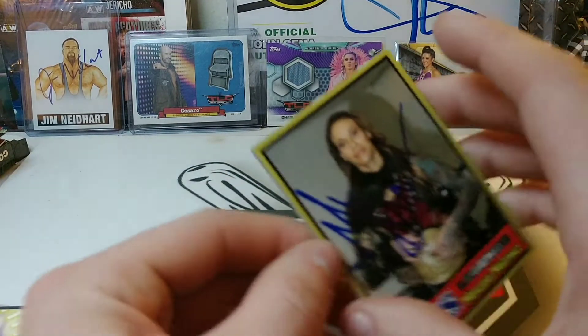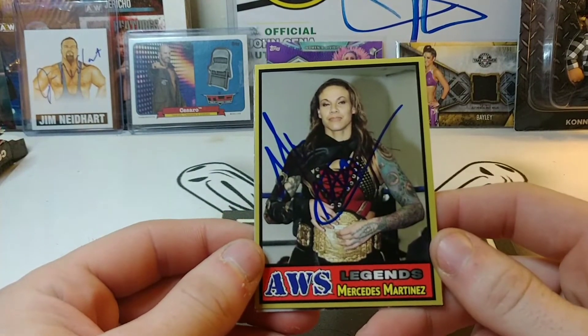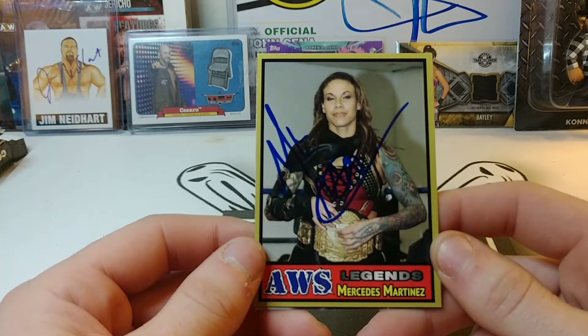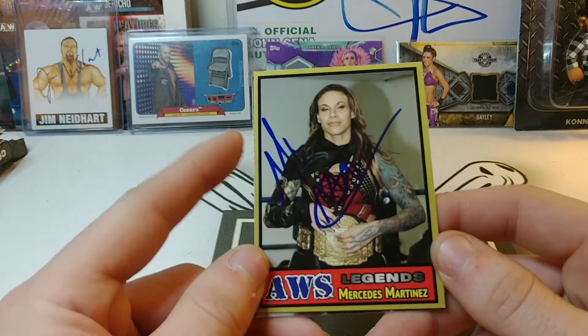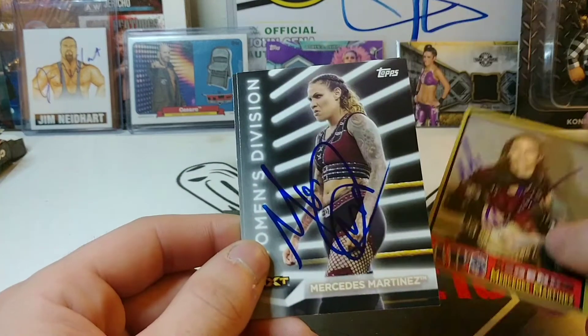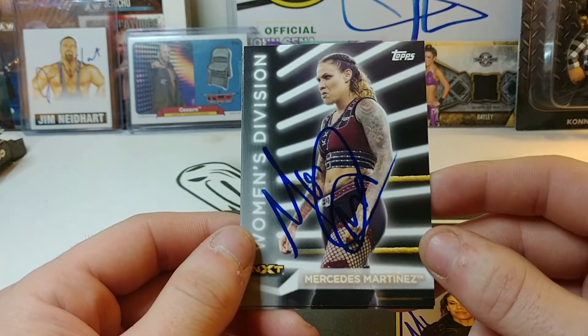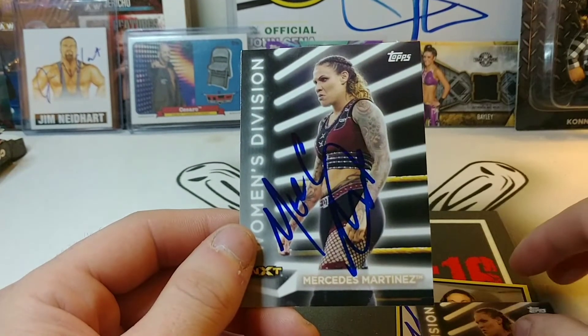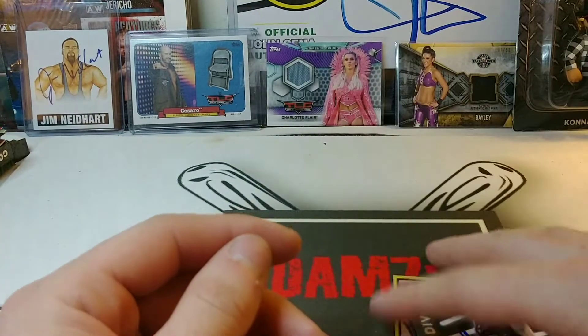Signing three of three is Mercedes Martinez. She signed this AEW legends card — I think it might be the second one I have; I think I have Scorpio Sky in this set as well. That's the second card for the set. Then she signed two of these women's division cards and they came out really nice, so glad about that.